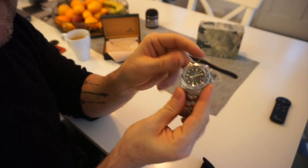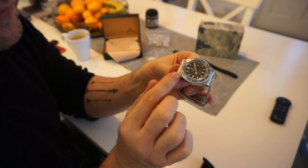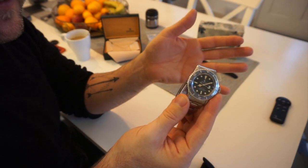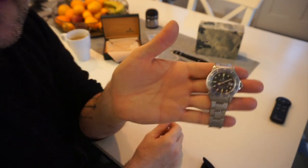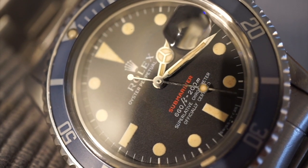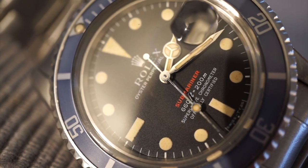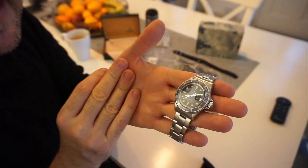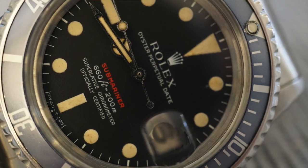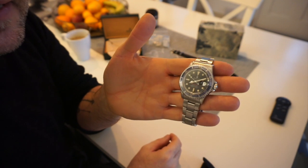This one has been polished, but it's been done quite well — you still have all the beveling on all the edges, and people like to see that. The watch is around 45 to 46 years old and has aged incredibly well. It has lovely patina on the hands and dial — you can see the hour markers have gone yellow, and they correctly match the hands.